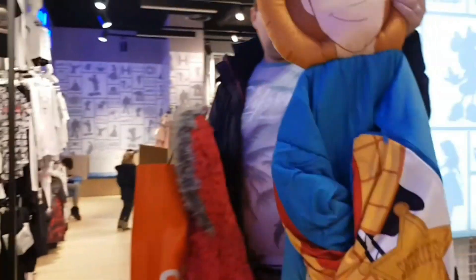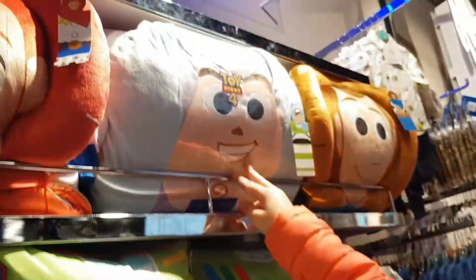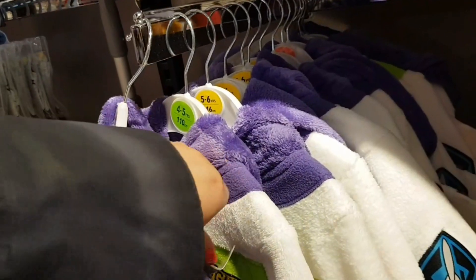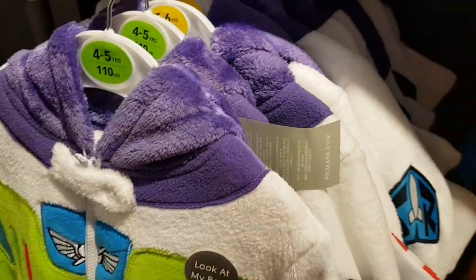What's that? A sleeping bag! Oh my god, that is so cool. I like this one — you'd get that one? You like this Buzz one, don't you? How much is it? These are 14 euros.